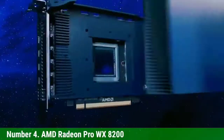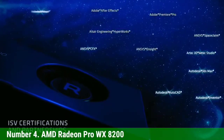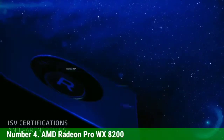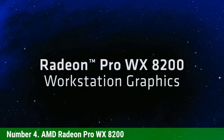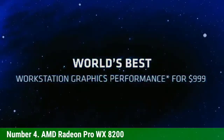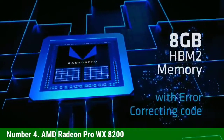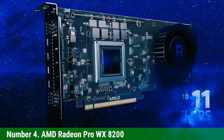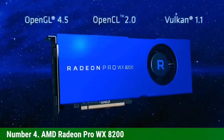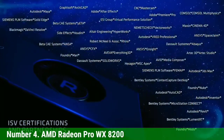The Radeon Pro WX8200 is built using the Vega architecture, currently the top AMD workstation GPU architecture. It has a boost clock speed of 1,500 MHz, which outperforms the Quadro RTX 4000 in terms of overall performance. The one area where the Quadro 4000 outshines it is VRAM — the WX8200 offers 8 GB of HBM2 VRAM. This trade-off is likely why this GPU has managed to stay below the $1,000 mark.